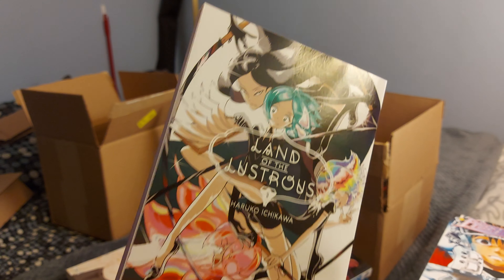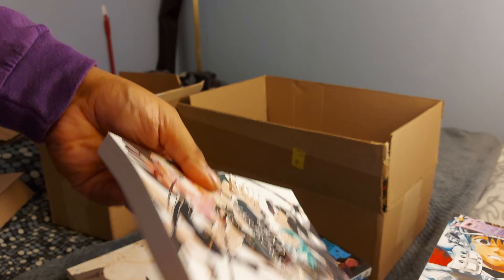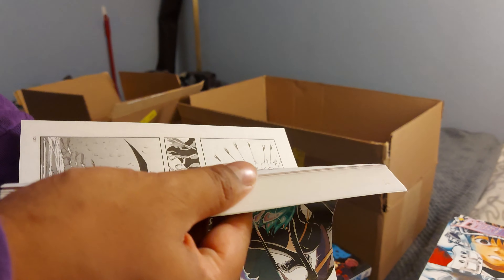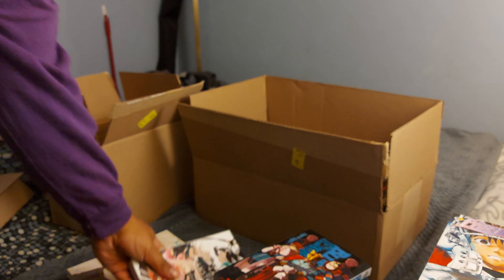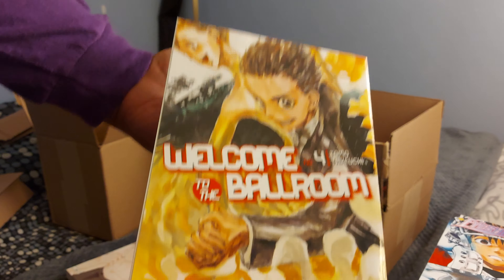Land of the Lustrous volume 1 — another one I'm giving a shot. A bunch of stores around me have volumes 2 through 9 and it sounds interesting and looks really nice, so I figured I'd give it a shot. They had volume 1 in stock.